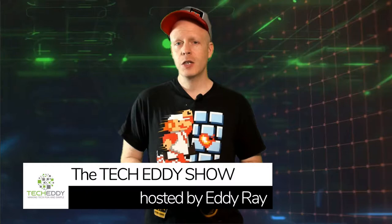Hello everyone, welcome to the TechEddy Show. I'm your host, Eddie Ray, and this is the Featured App of the Week, where I handpick a smartphone app that's either useful or fun — in fact, sometimes both. But today, I've got a really useful compass app for you. It sounds kind of lame, but it's very, very useful, and I'll show you why. So stay tuned.